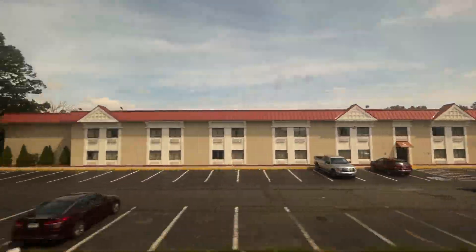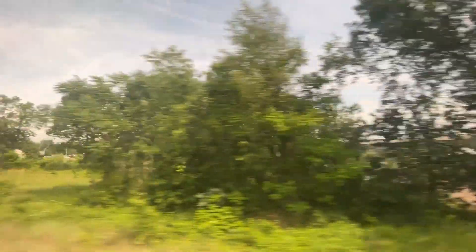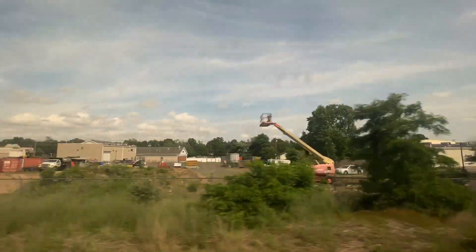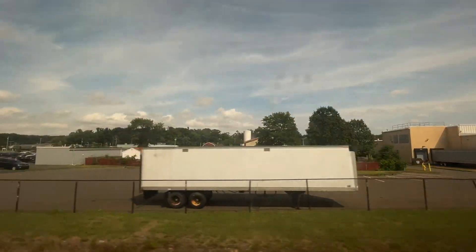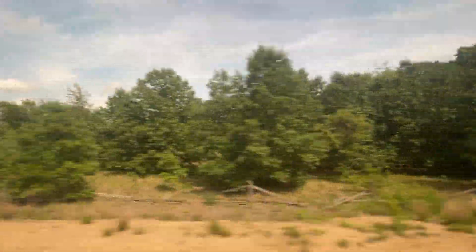We've got Sikorsky or Lockheed Martin. We're approaching the main station. We've got some urban drag in Wallingford — some outlet stores, malls. Typical suburban America.